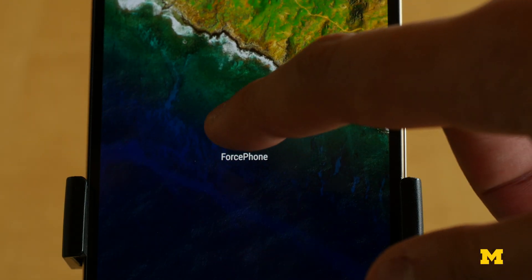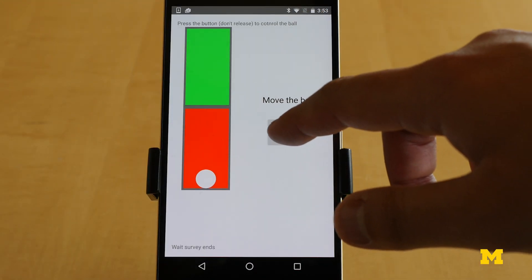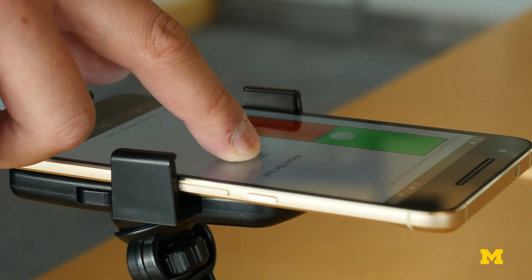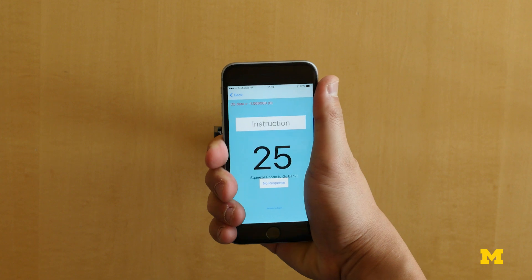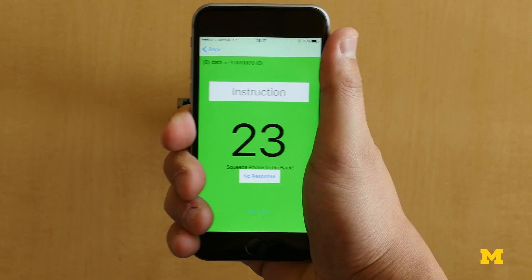At least there weren't before Michigan computer science engineers came up with what they're calling Force Phone. It's software that can be installed on any smartphone, and it lets users command their phones with force and pressure. In this case, it's not just the screen that registers the force — the phone's body does, too.